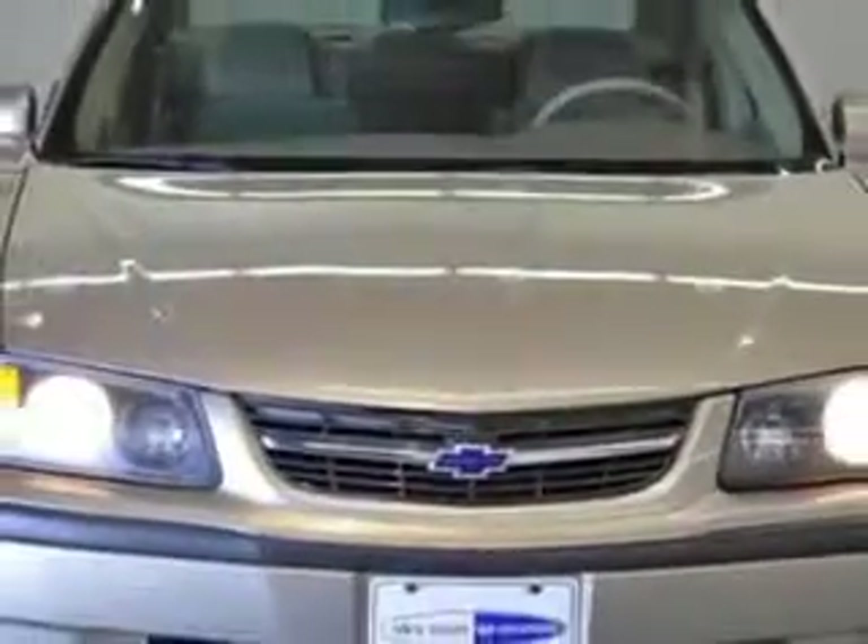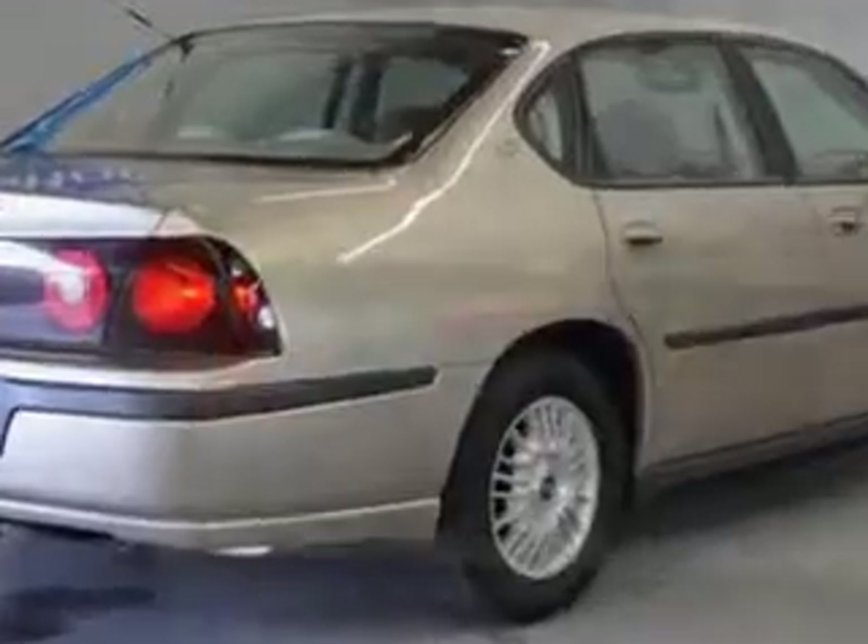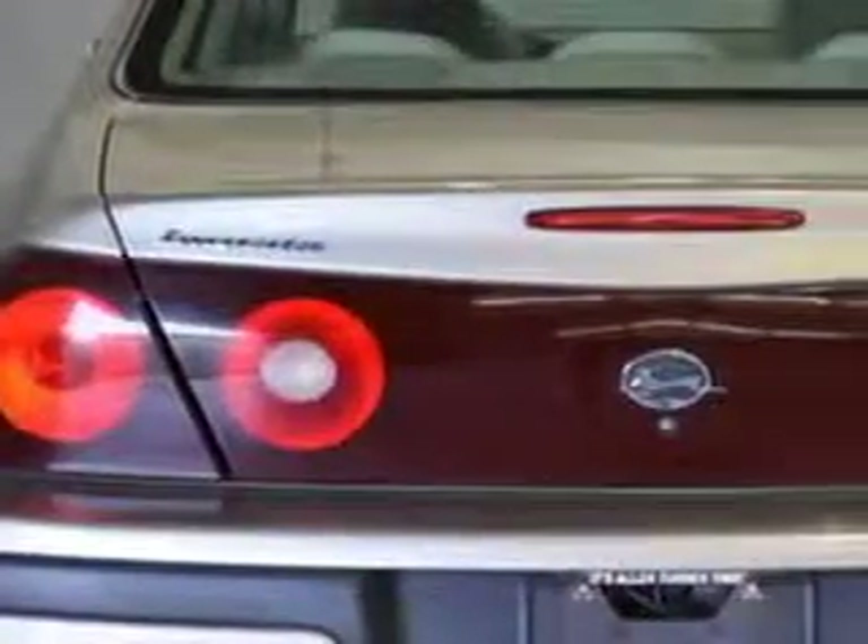Enjoy an impressive 29 miles to the gallon on this great car, with features like auto headlight on-off, intermittent wipers, dual airbags, rear window defroster, illuminated entry system, power mirrors, and remote trunk rally SE.